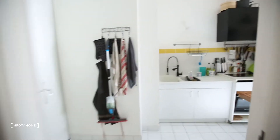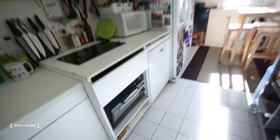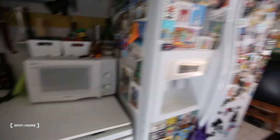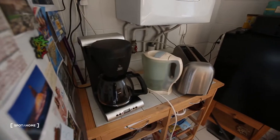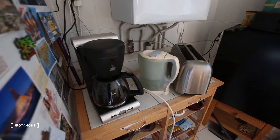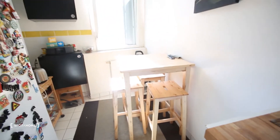And then here you have the kitchen, also really luminous, and there is really everything you need. You have an oven, a stove with two ceramic plates, a microwave, a dishwasher, a big American fridge with fridge and freezer. And then all the little appliances you need: a coffee machine, boiler, toaster. There's a big window and a table if you want to have breakfast or eat here.